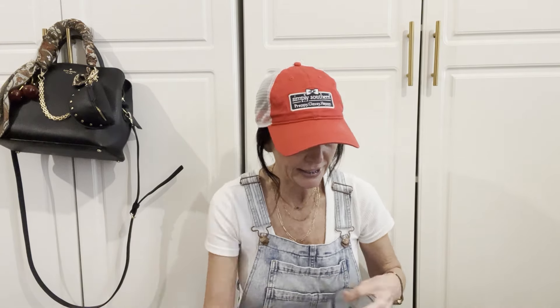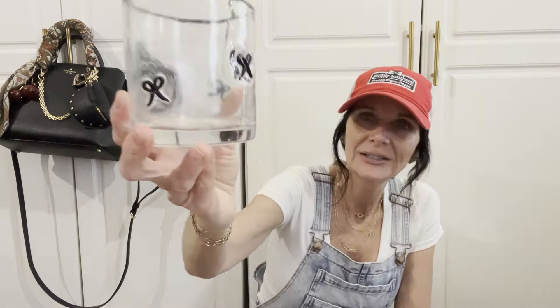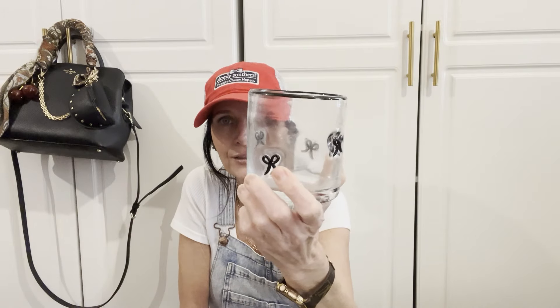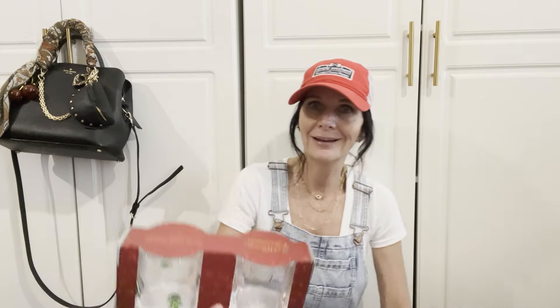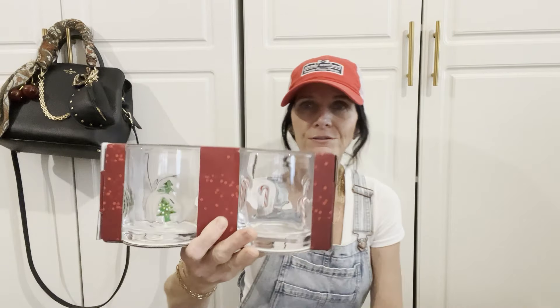I picked up a couple things from Hobby Lobby and a couple things from TJ Maxx. From TJ Maxx I got this pretty bow cup — y'all know I love these little icon glasses. I went all out for Halloween, so now I'm collecting these for Christmas. There's a little bow — so cute! I also picked up some more icon glasses from TJ Maxx. These were $12.99 for two — I got the Christmas trees and the candy canes.